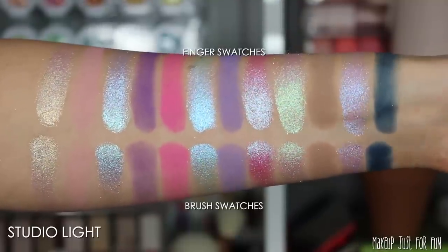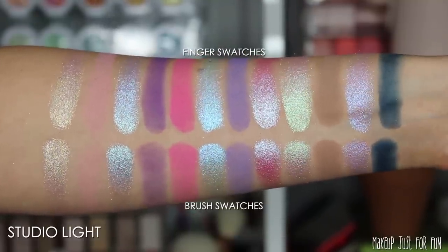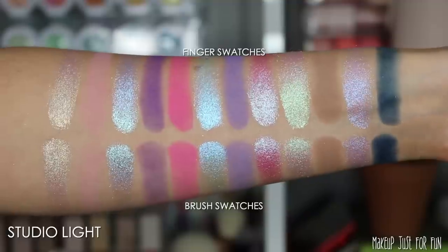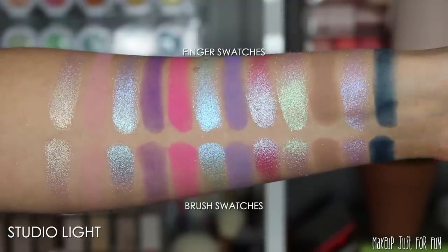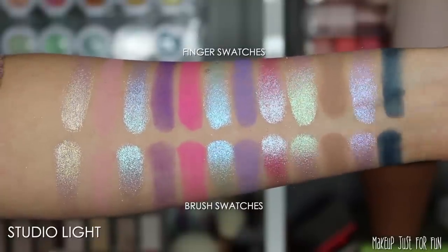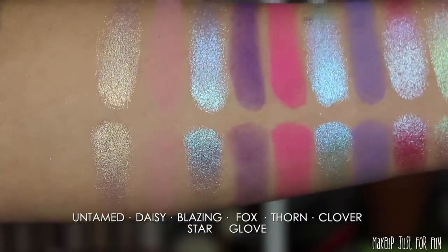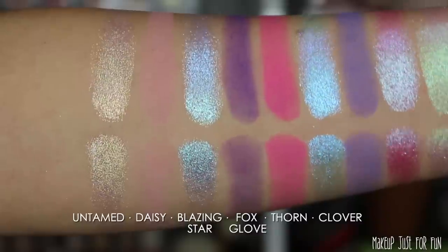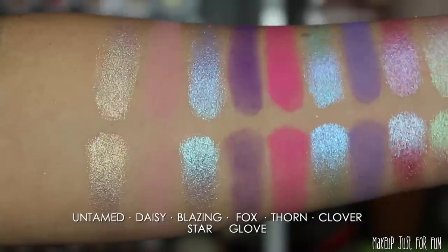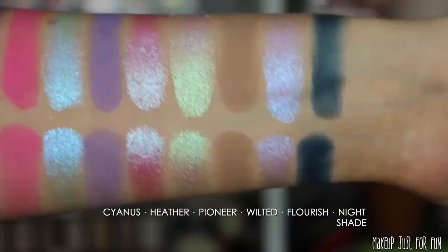I don't own a black light so I can't show you the UV-reactive properties of the neon pink, but I'll show you finger swatches, brush swatches, and shots in many different lighting situations. A lot of the shimmers look pretty similar to me, so a close-up look in different lighting is really important to appreciate the subtle differences between these duochrome and multi-chrome shadows.